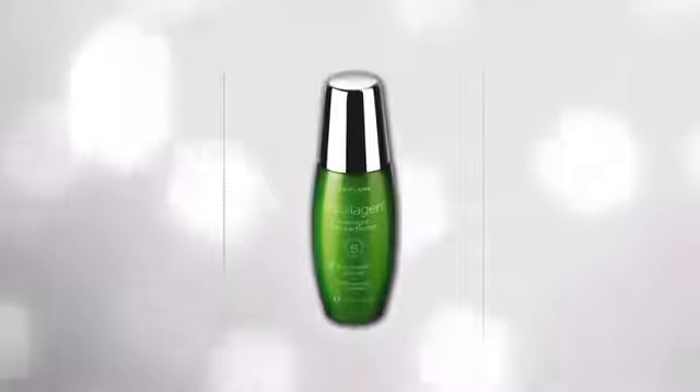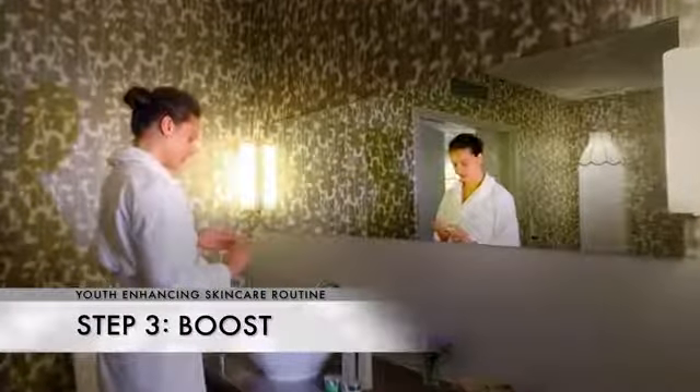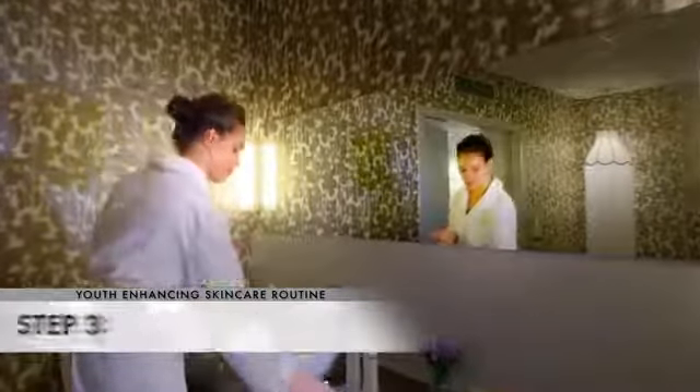Then you have to start using a serum. The serum is made in such a way that it works deep on your skin — going deep down in order to activate the skin to get the effects that you want.